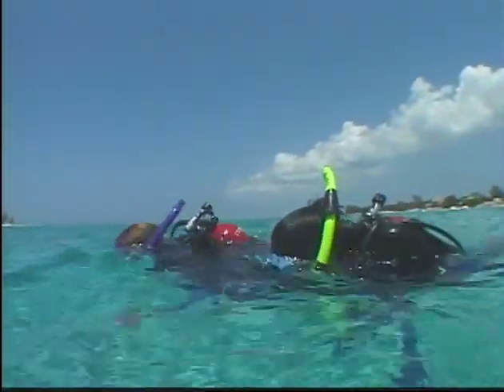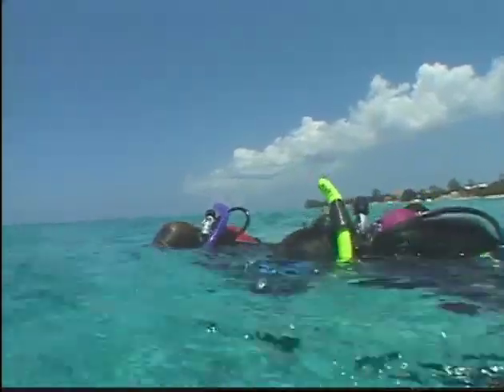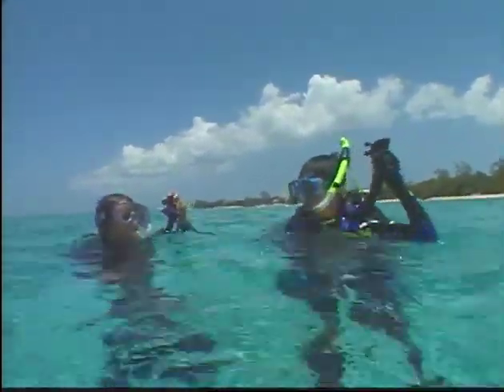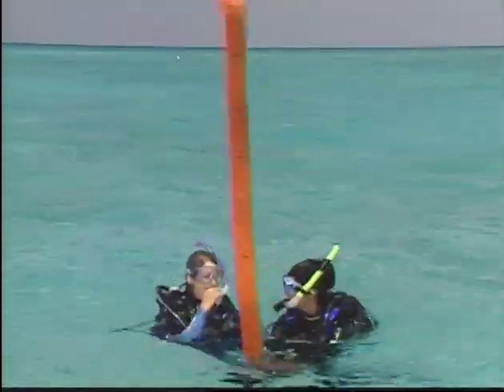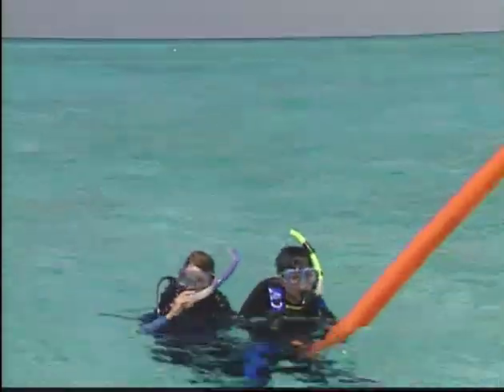If you get caught in a current when boat diving and can't make the boat, don't fight it. Fill your BCD or drop your weights if necessary. Rest and relax, stay calm, signal the boat, and wait for it to pick you up. Diving in strong currents requires special training and experience beyond what you'll have as a beginner.